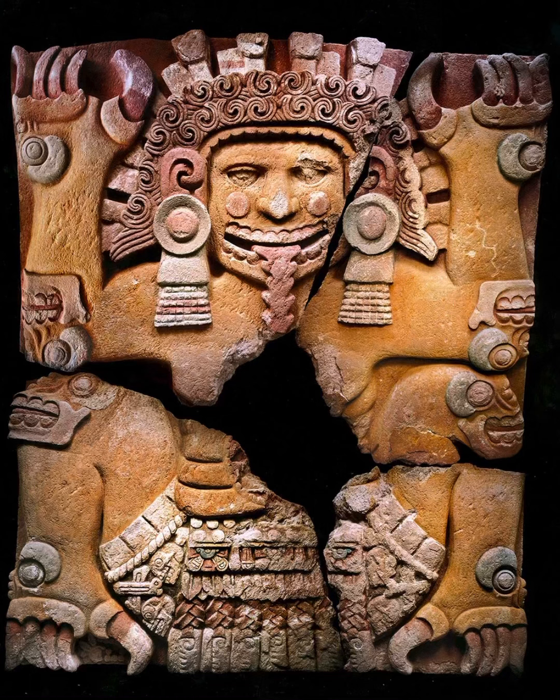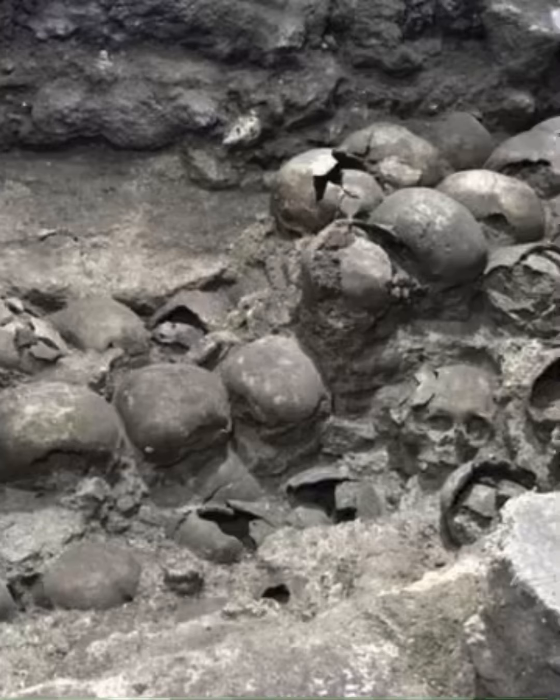This is a pile of skulls found underneath Mexico City, underneath Tenochtitlan. You see these found from time to time, demonstrating the scale of some of the human sacrifice that occurred. There was often a skull rack outside of the temple — just a big wall of skulls.